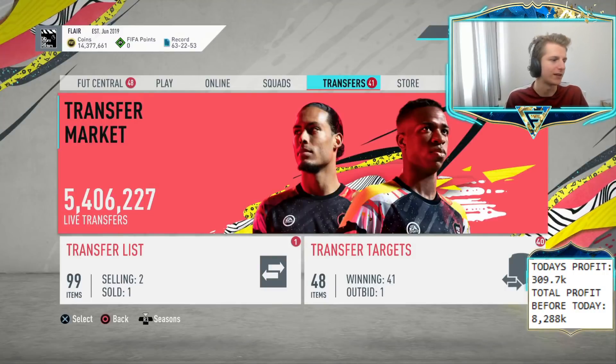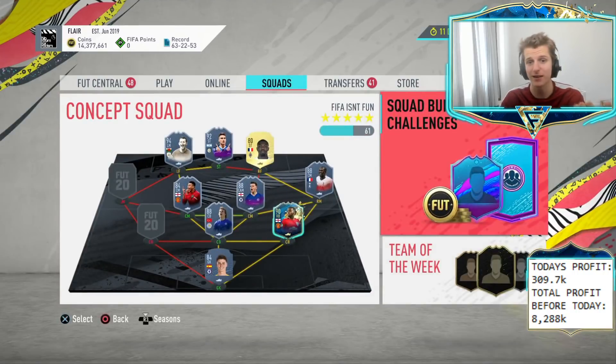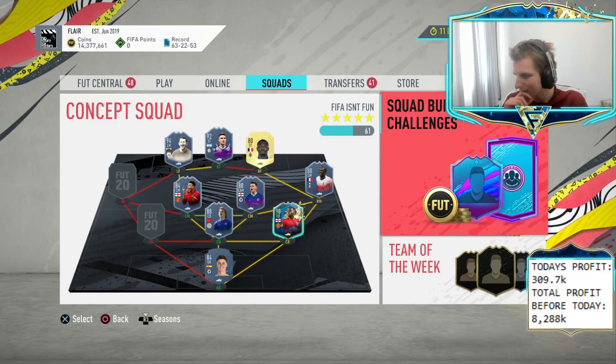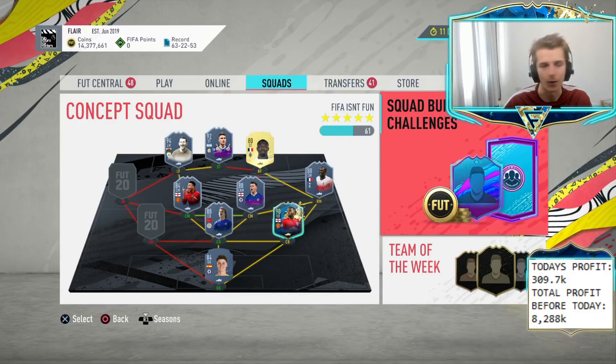We've got about 20 seconds until they drop the content. We're just asking — please do not drop an SBC Malon or an Objective Malon, and then we can be good. Here we go: 15, 14, 13, 12, 11, 10, 9, 8, 7, 6, 5, 4, 3, 2 and 1.